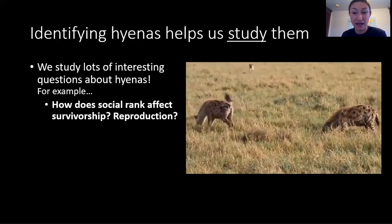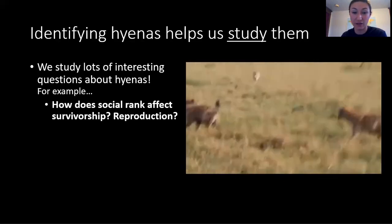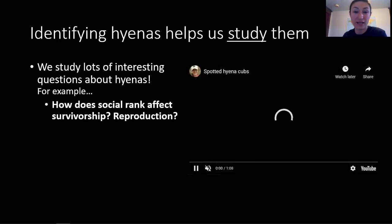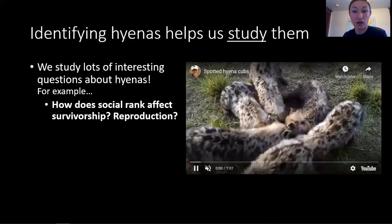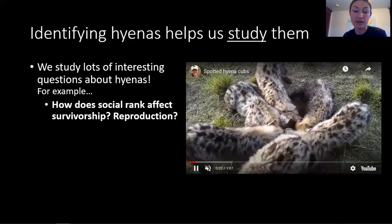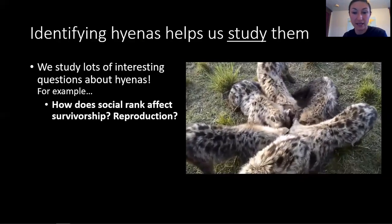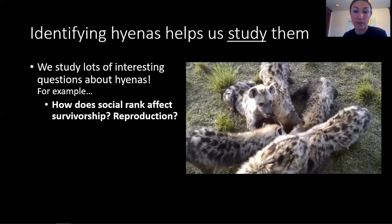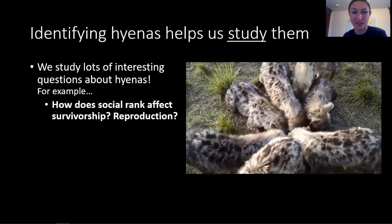VIP access to carcasses not only helps high rankers to survive, but it also helps them to successfully bring up their cubs. They'll have plenty of milk for their young cubs. When their cubs are older, they'll be able to escort them to the front of the line at a kill. These cubs will also inherit the rank immediately under their mothers. That is, a hyena can pass her high rank along to her cubs, so they'll get priority access to food as adults too.